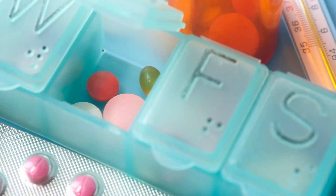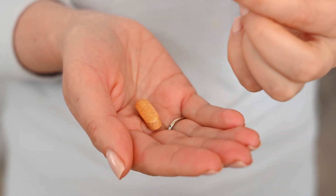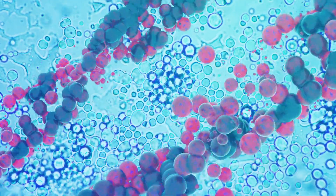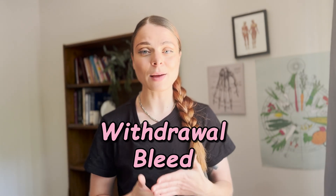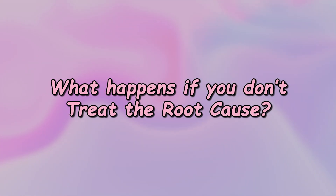The birth control pill is commonly prescribed to manage PCOS, but it is only masking symptoms — it is not treating the root cause. There is a misconception that the pill regulates your cycles. When on the pill, you're not producing the hormones needed for a real menstrual cycle; instead, you're having a withdrawal bleed when you take the sugar pills. The pill also reduces androgen levels in the blood, stopping symptoms, but as soon as you go off the pill, your symptoms will reappear — sometimes worse.